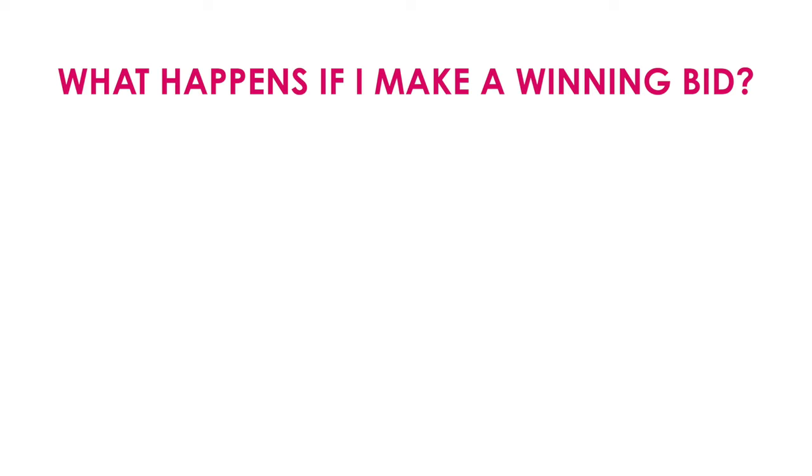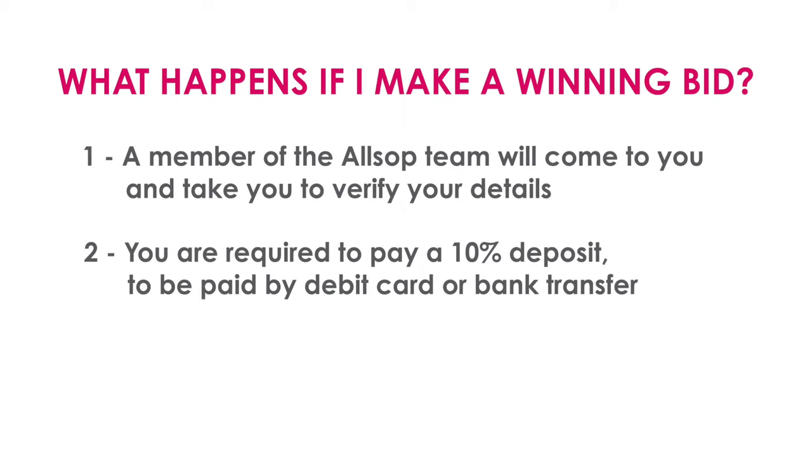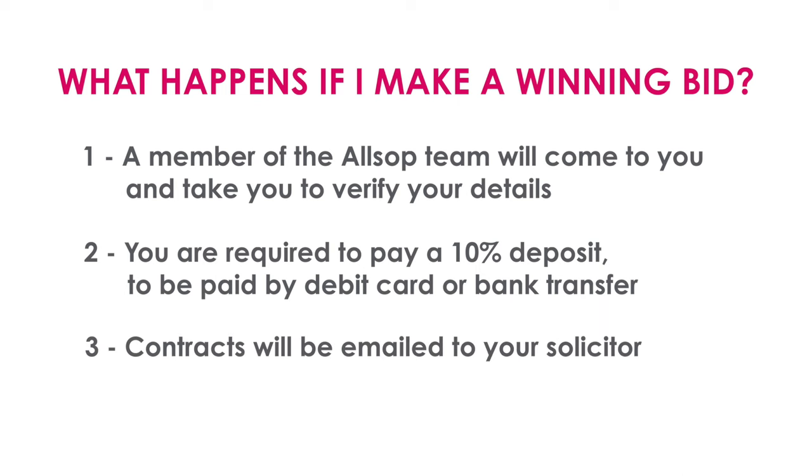Don't delay your bid — there is no benefit in delaying to the last second, and in fact it's a risk that you'll miss out. Bid nice and clear and don't delay, because when that hammer goes down it's a legally binding contract in law. A member of our team will come to you, verify your details, and require you to pay the remainder of funds so we hold a 10% deposit, payable by debit card or bank transfer. Once done, contracts will be emailed to your solicitors for completion.